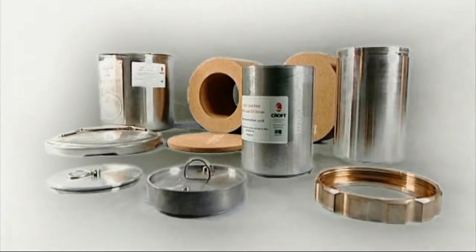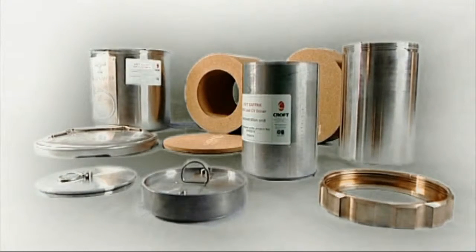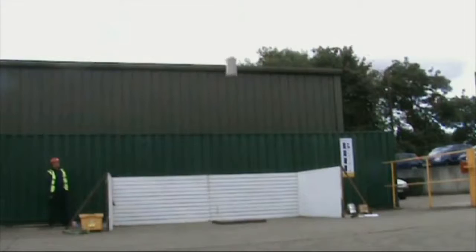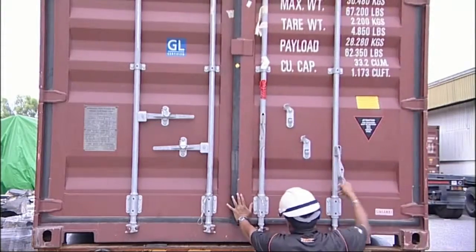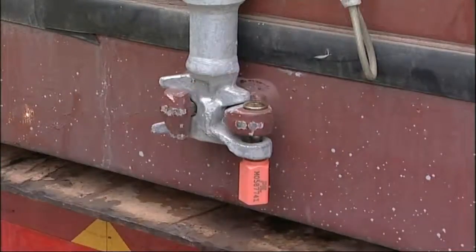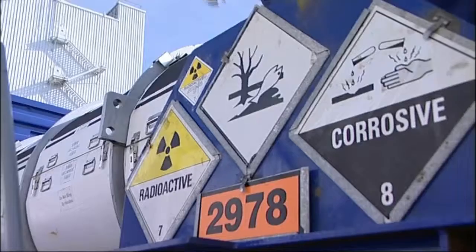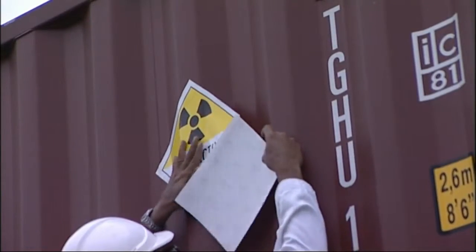As it is impossible to prevent accidents, the packaging — especially for highly radioactive material — is designed to withstand severe impacts, immersion in water, and high temperature fire. It is also tested. The consignments have to be properly secured within the vehicles. Normally the vehicles are sealed. Vehicles transporting radioactive materials have to carry clear warning signage, indicating the level of danger they pose.